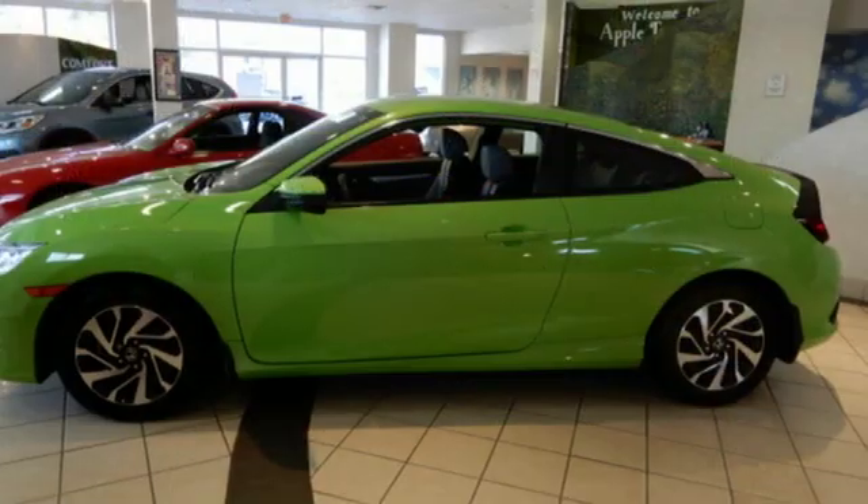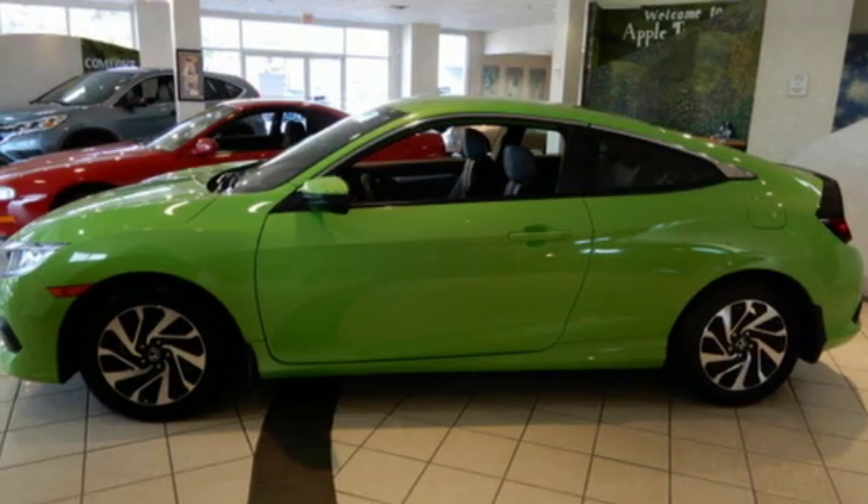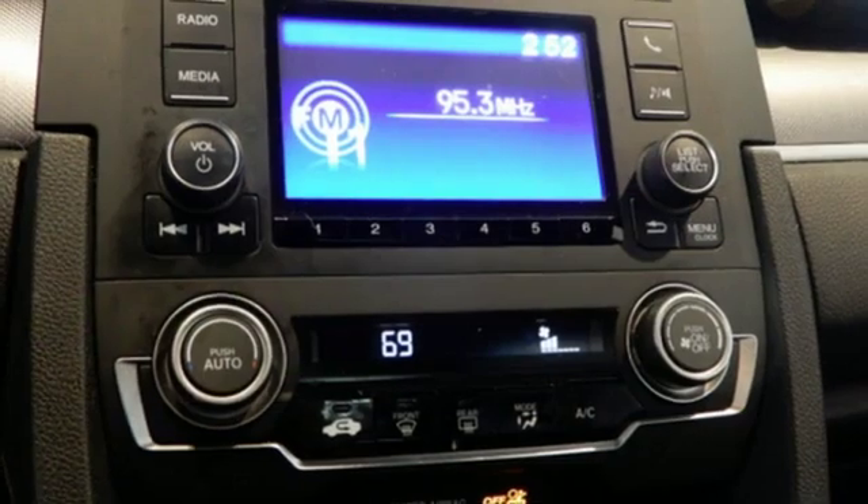Aluminum wheels, gas pressurized shocks, and external memory control. Motor Trend adds,